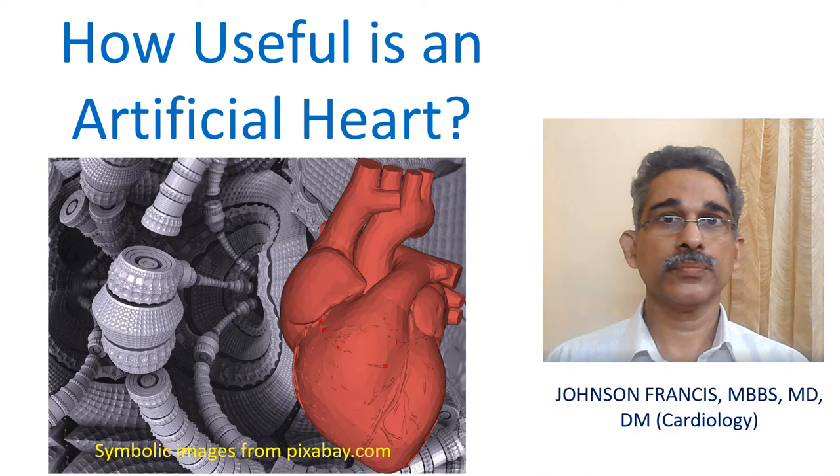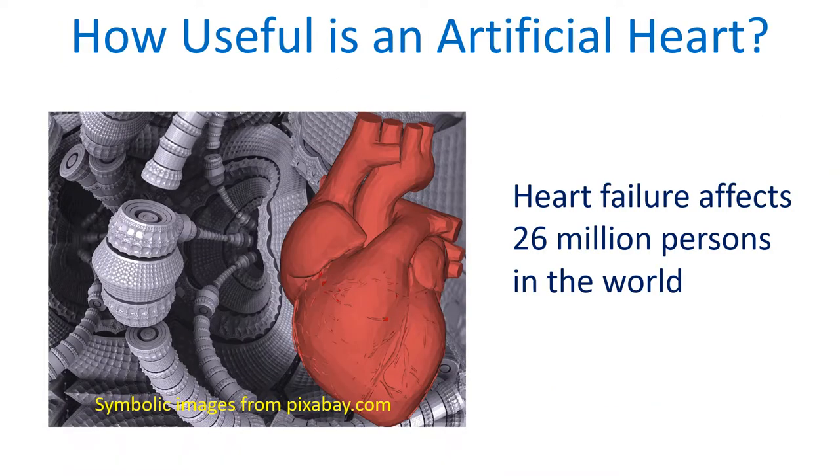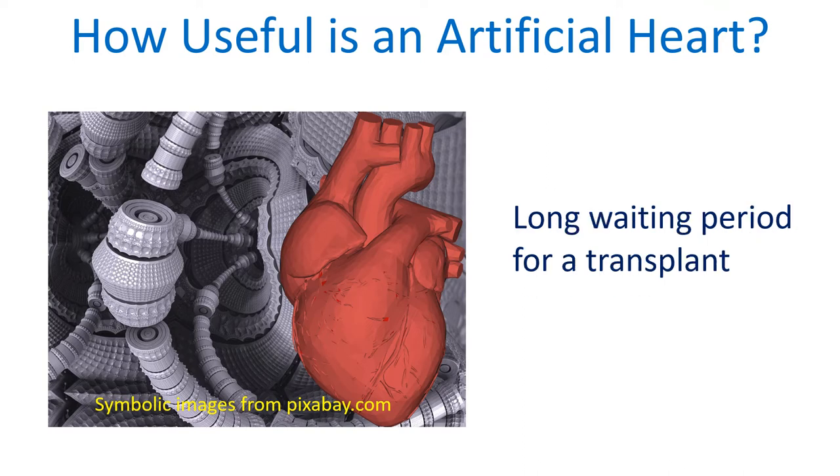How useful is an artificial heart? Heart failure affects about 26 million persons in the world, and the prevalence is increasing as the population is aging. When medical therapy fails, heart transplant is the best option for those with heart failure. Everyone knows the difficulty in getting a heart transplant donor. This is where the role of artificial heart comes in.